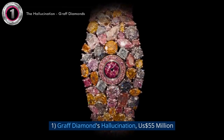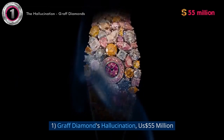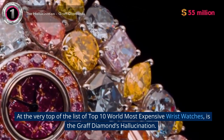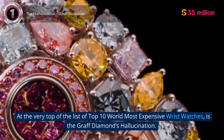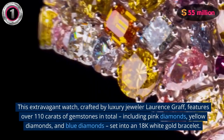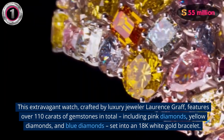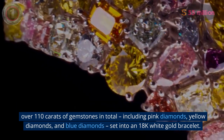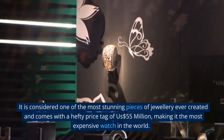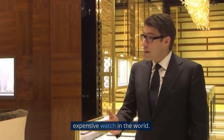Number 1: Graff Diamond's Hallucination, $55 million USD. At the very top of the list is the Graff Diamond's Hallucination. This extravagant watch, crafted by luxury jeweler Laurence Graff, features over 110 carats of gemstones in total, including pink diamonds, yellow diamonds, and blue diamonds, set into an 18k white gold bracelet. It is considered one of the most stunning pieces of jewelry ever created, with a price tag of $55 million, making it the most expensive watch in the world.